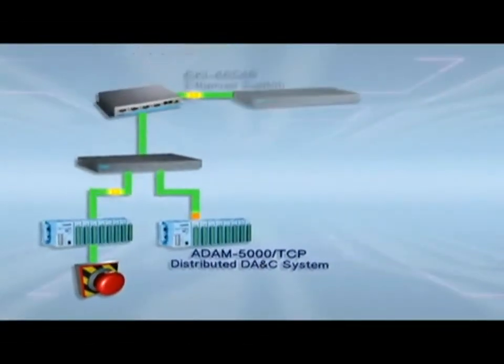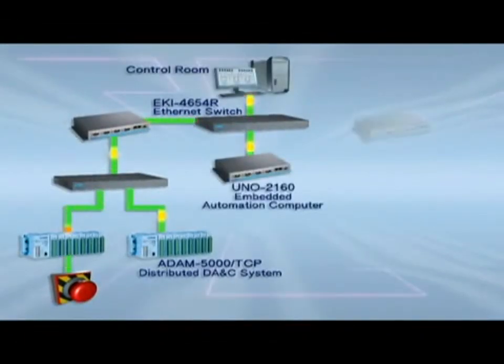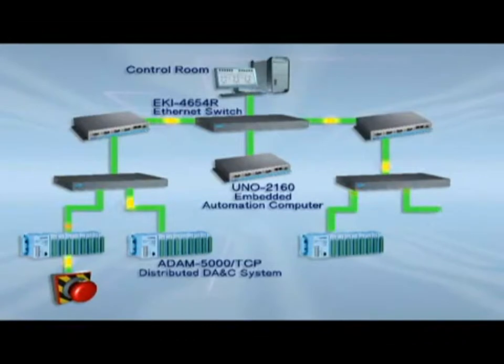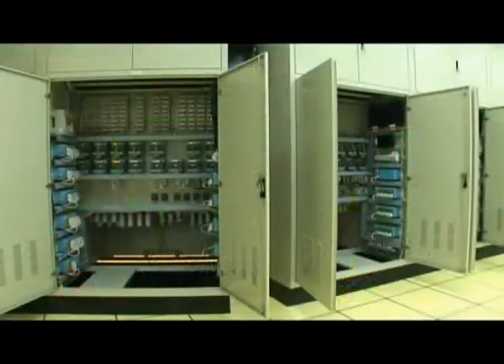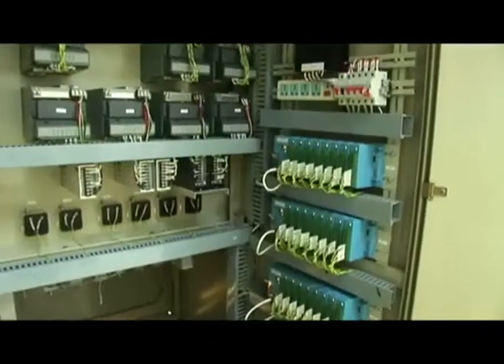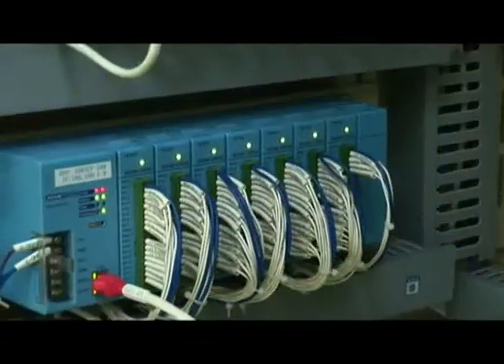Another of our power and energy applications is a nuclear power station simulation system that features an open architecture and mainstream protocols. This solution allows trainees to quickly familiarize themselves with all the technical details of real nuclear power management.